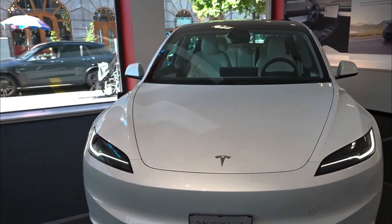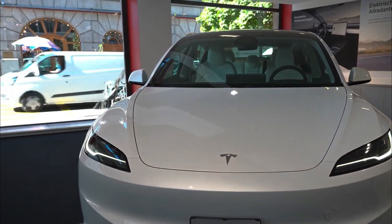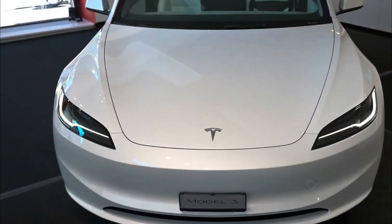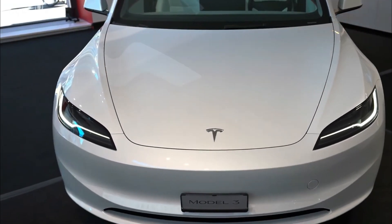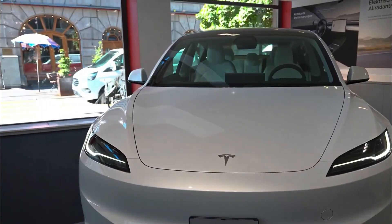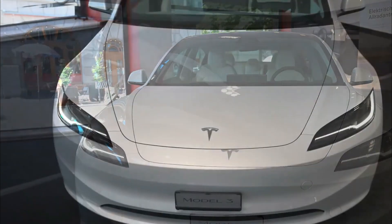In the front of the car, you'll immediately notice a significant transformation. Tesla has given the Model 3 a fresh, sharp, and elegant design, departing from the rounded look of its predecessor. What used to be fog lights and side vents has been replaced by a single central air intake, which imparts a clean and minimalistic look to the front fascia.